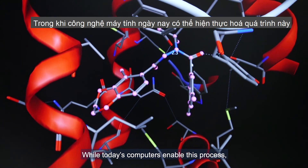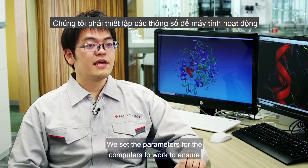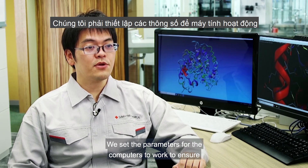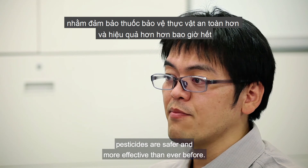While today's computers enable this process, there is an important human element. We set the parameters for the computers to work to ensure pesticides are safer and more effective than ever before.